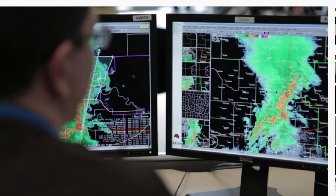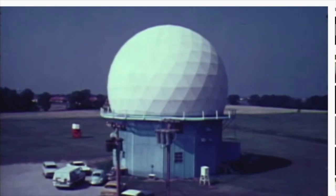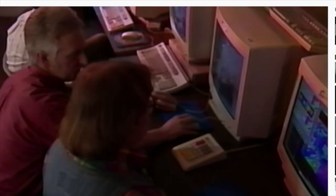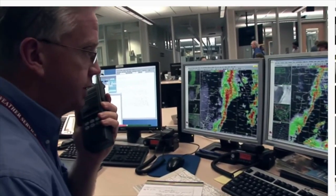The National Severe Storms Lab serves the nation by supporting the National Weather Service in its mission to protect lives and save property by improving the accuracy and lead time of severe weather warnings. They have a legacy of radar research and converting existing technology from military to weather purposes. A recycled Doppler radar led to the development of NEXRAD, installed nationwide in the early 1990s. It allowed forecasters to see storms like never before, and the lab has continued to upgrade that technology to keep it state of the art.